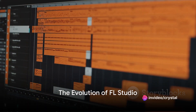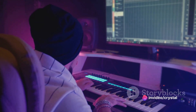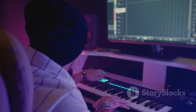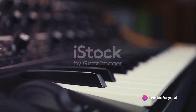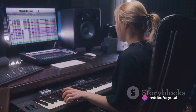Welcome to the evolution of music production. Today, we dive into the realm of FL Studio 21, the latest iteration of the renowned digital audio workstation from ImageLine. From its humble beginnings in the late 90s as a MIDI drum machine, FL Studio has grown exponentially, transforming into a comprehensive music production suite.